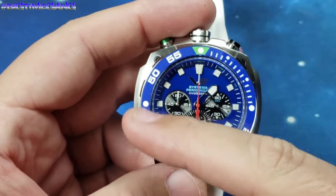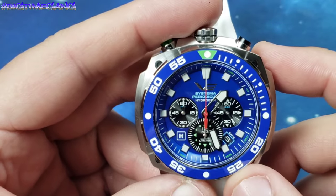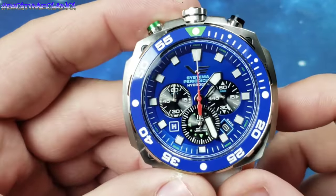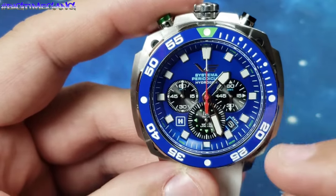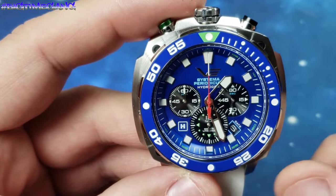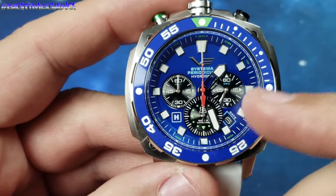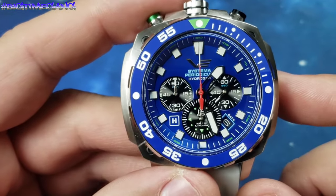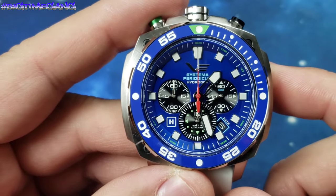Ceramic blue bezel insert with that green right around the pip. Beautiful royal blue — almost like a Dodger blue. The date is closer to the five, but that's kind of the only place they would fit with this chronograph layout, so they worked with what they got.